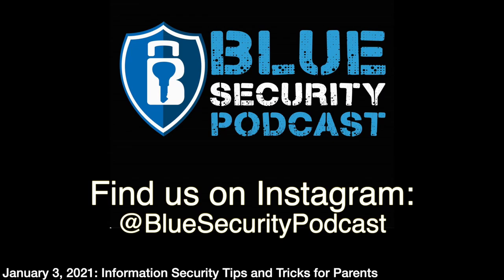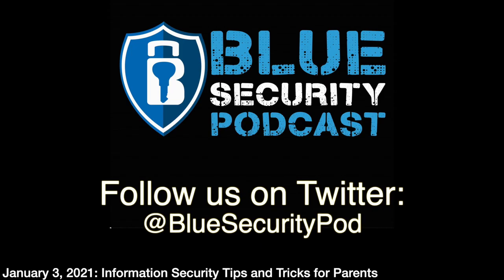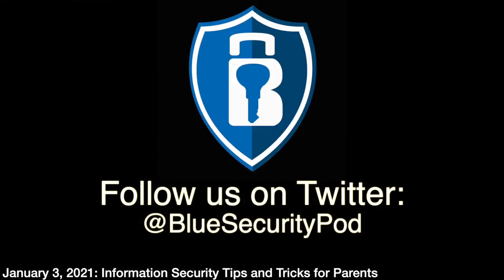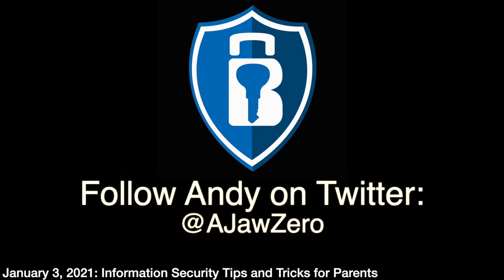Andy has been using Circle by Disney for a couple of years and still recommends it. With a subscription at around $100 a year, you can install a VPN profile on kids' devices, and wherever they travel, it contacts the Disney Circle servers and applies your policies. You can filter content and manage internet access even on their phones when they're away from home. As information security professionals, there's real value in solutions that have an SLA and just work — sometimes set-it-and-forget-it is the right answer.